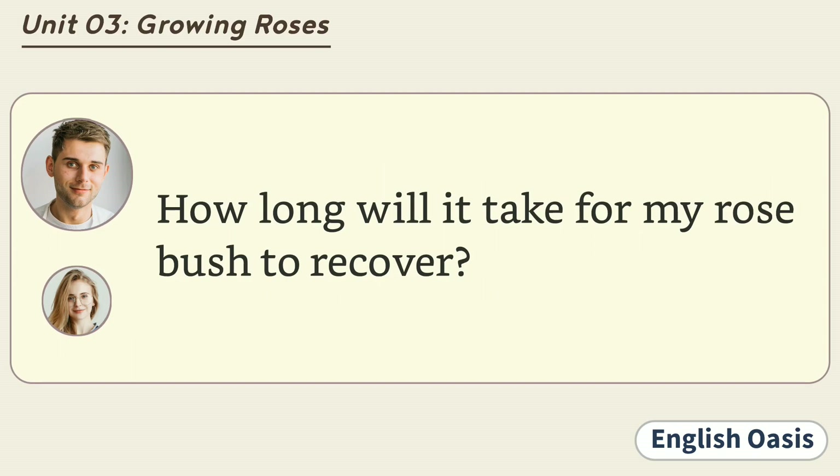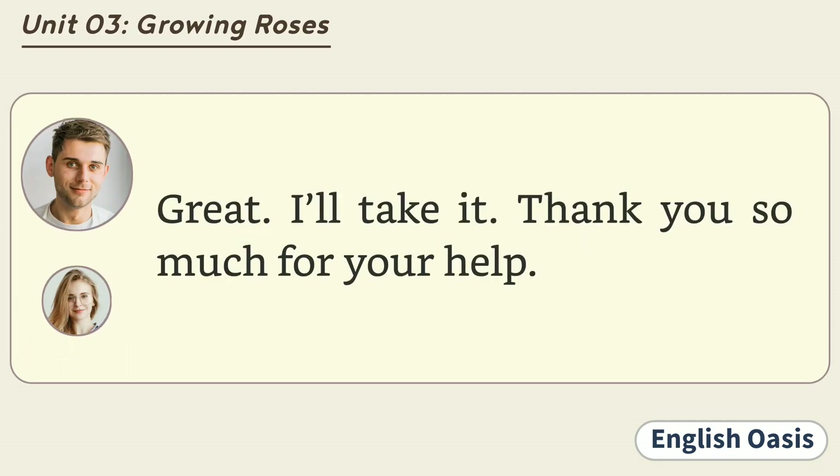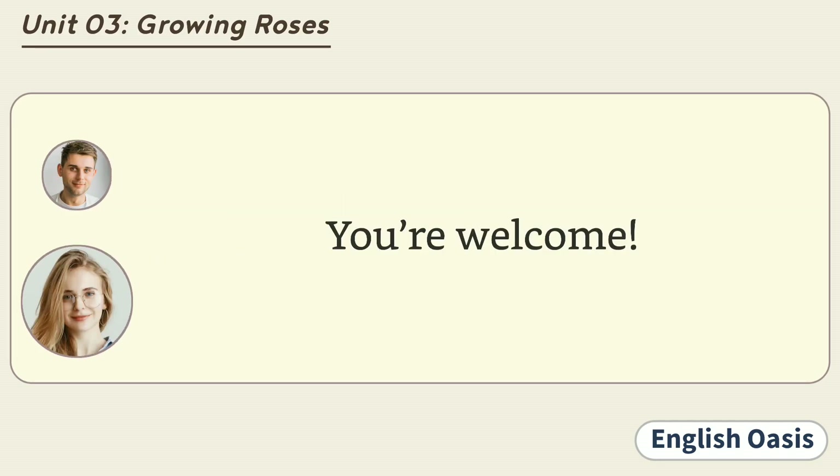How long will it take for my rose bush to recover? About two weeks, I think. Great! I'll take it. Thank you so much for your help. You're welcome.